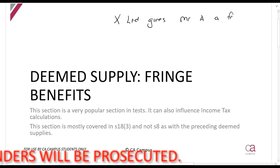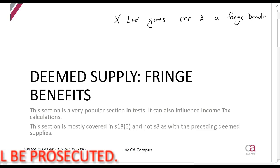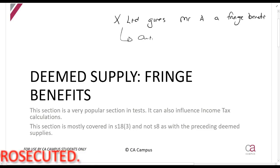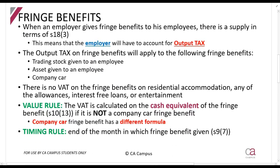If this section applies, X Limited will have to calculate output tax on that fringe benefit. So this is an output tax section for the employer — the person who is giving it. If your employer gives you a computer as a fringe benefit, your employer will have to raise VAT on that. They'll have to put it in the return; they're not going to issue an invoice. So basically the employer will raise output tax.